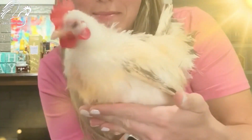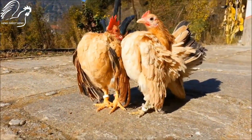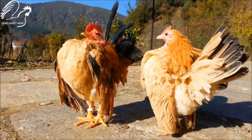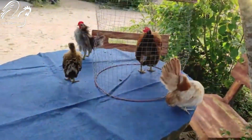With proper care, Serama chickens can make wonderful companions. Just be sure to do your research and make sure you are prepared to provide them with the special needs they require.